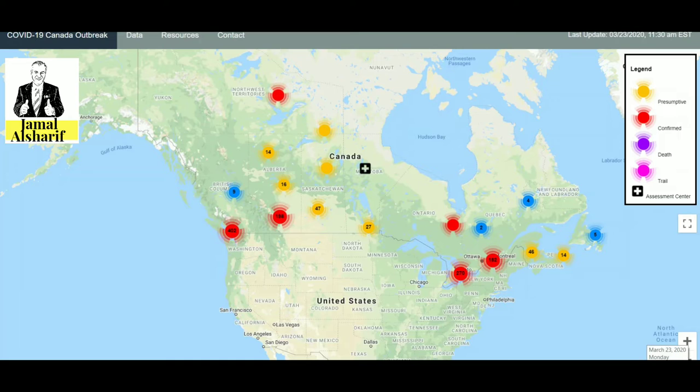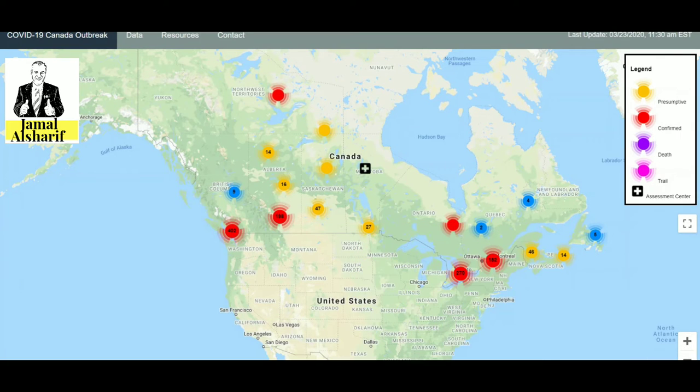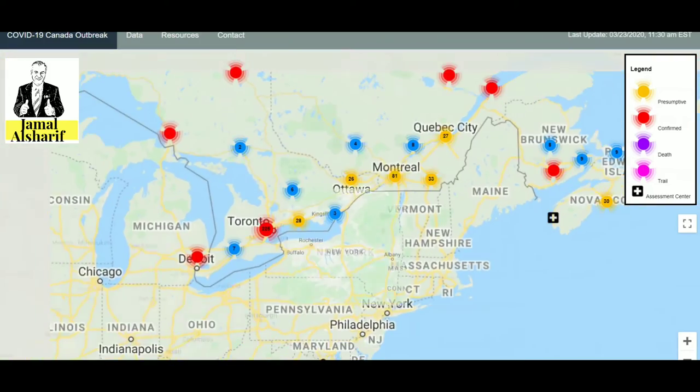The update today is the 27th of March, and it was updated at 11:30 — so about four hours earlier, which is not bad. You can use the plus and minus buttons to zoom in and zoom out. I'm going to zoom in to see Ottawa.